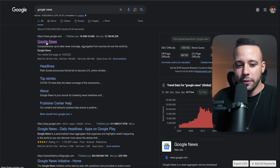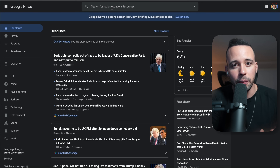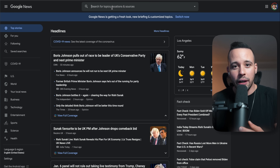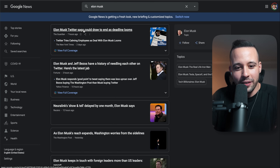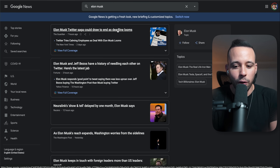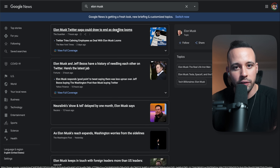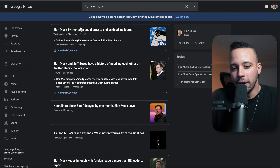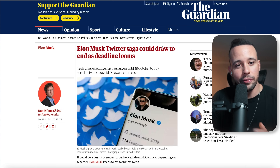Just type Google News on Google and go to the first website that pops up. Once you're in Google News, search for a specific company. Right now a company I know is going through a turbulent time is Tesla and Twitter, because Elon Musk is in a court trial against Twitter to see if he's going to buy it or not. I know his decision is going to affect Tesla, so I'm going to search for Elon Musk.